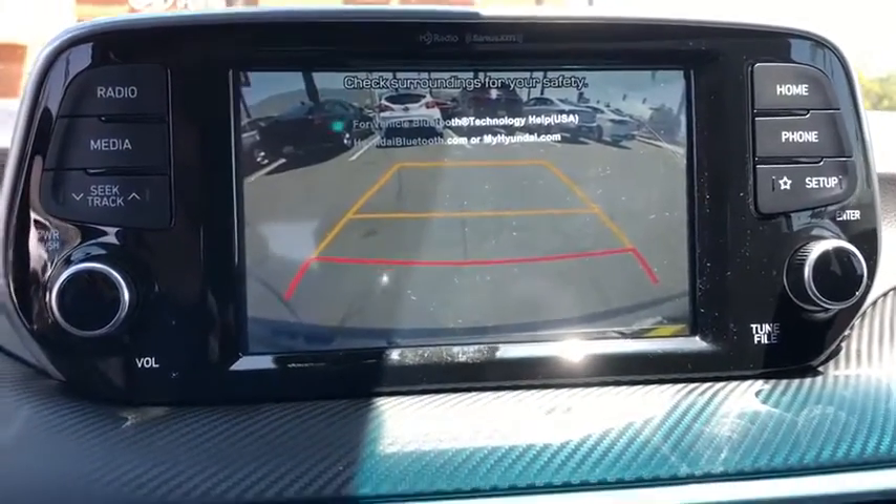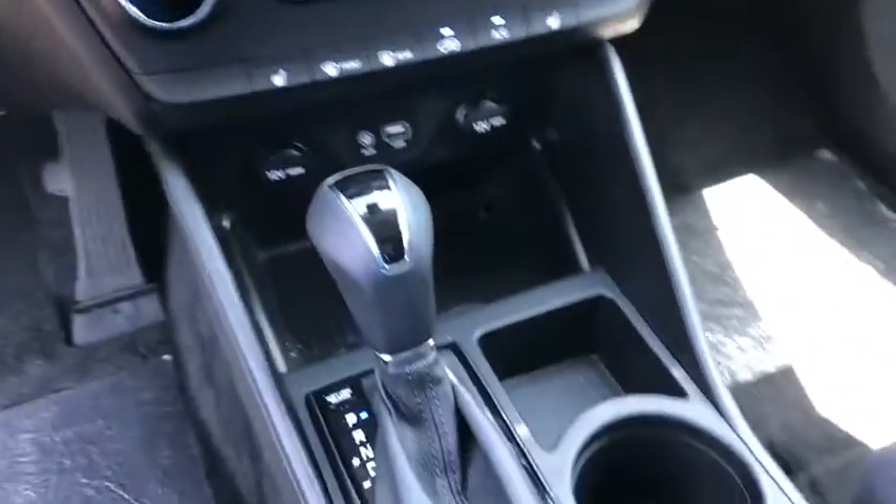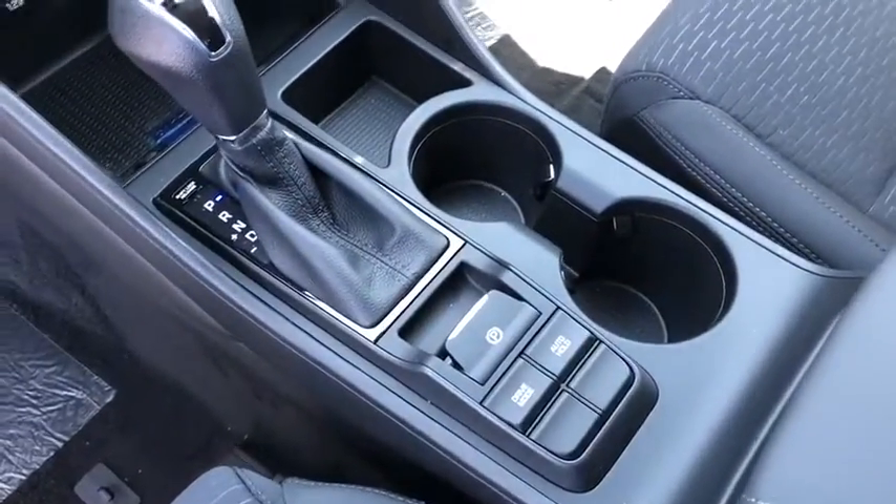Remote keyless entry, panic alarm, overhead console, cargo net, tachometer, cargo cover, brake assist.